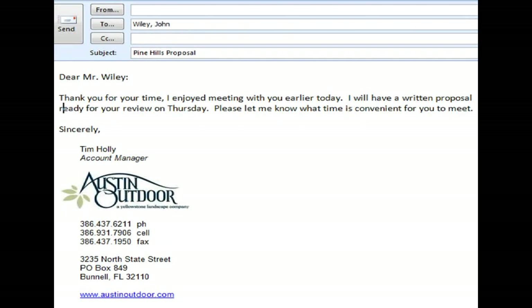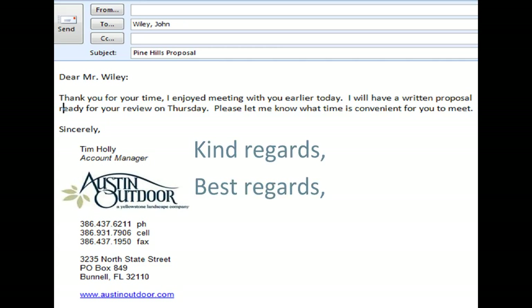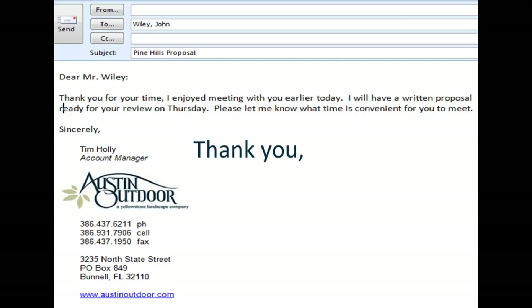When closing your email, end in a friendly, positive way. Terms like "best wishes," "have a great day," or "thanks" are considered casual and more appropriate for people you have regular contact with. If your message is more formal, use "sincerely," "kind regards," "best regards," "thank you," or "many thanks," followed with your branded signature.